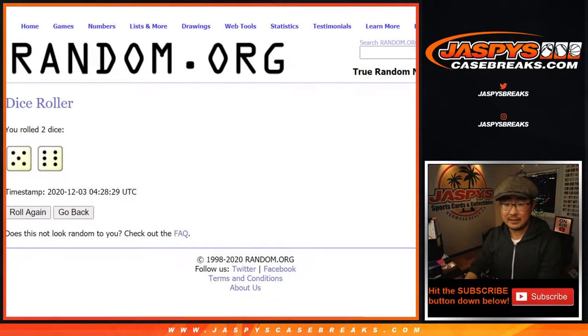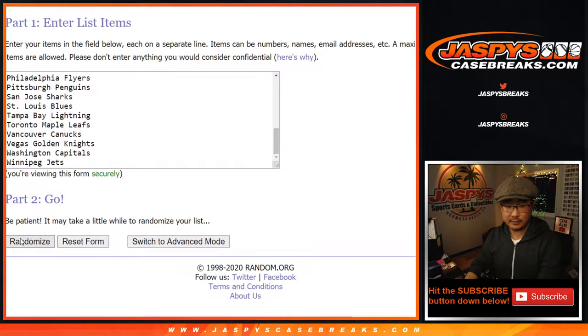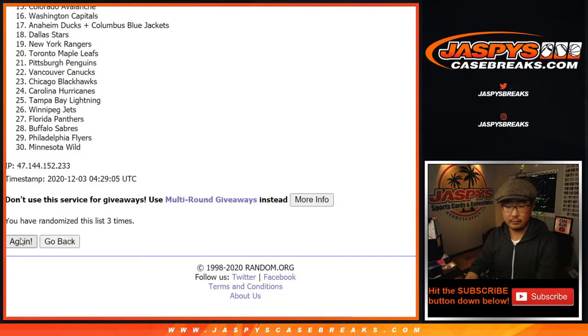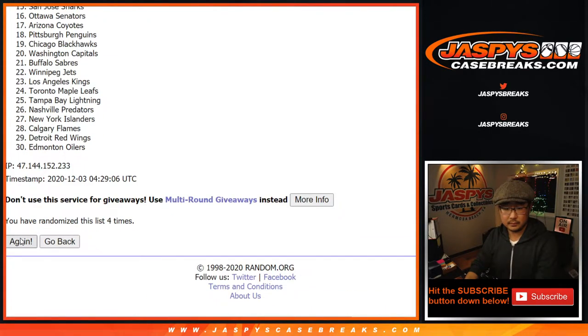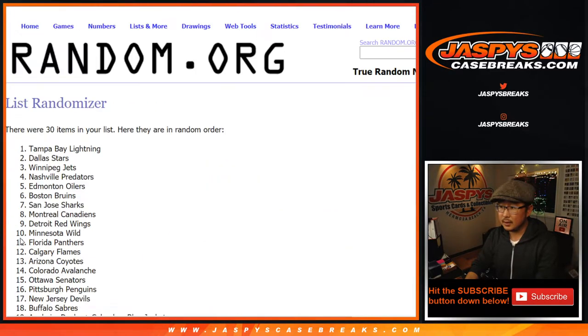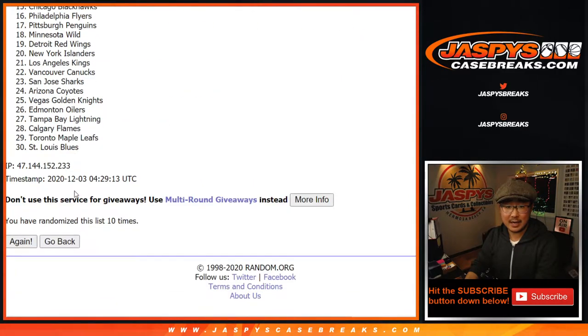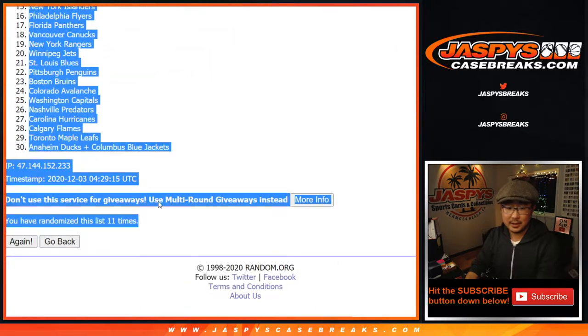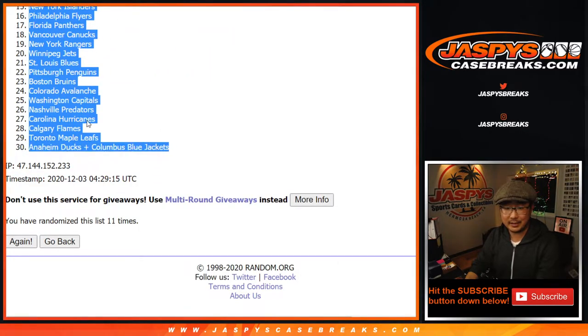Five and a six, eleven times for the teams. Counting one through eleven. After eleven, we've got the Buffalo Sabres down to the Ducks and the Blue Jackets combo.